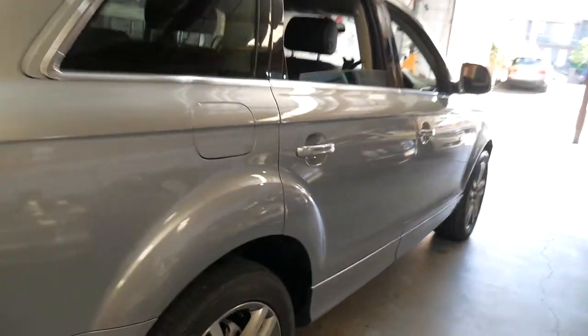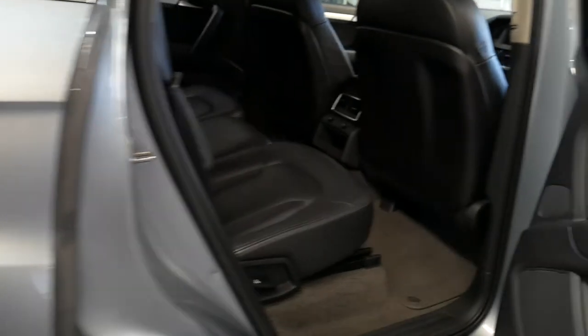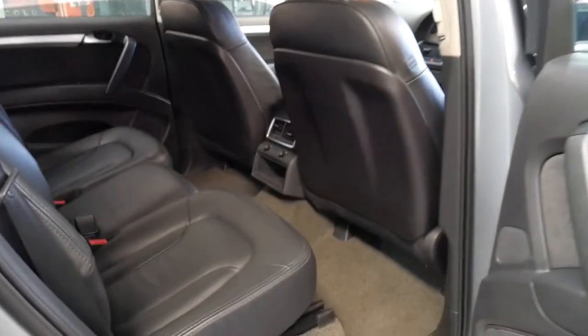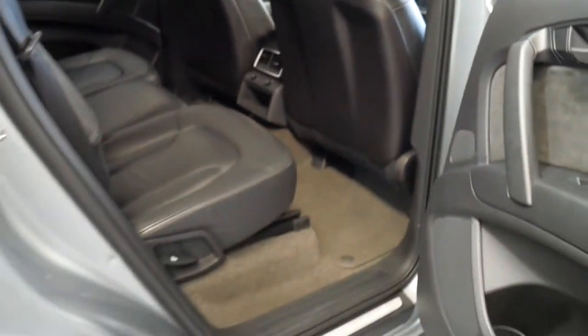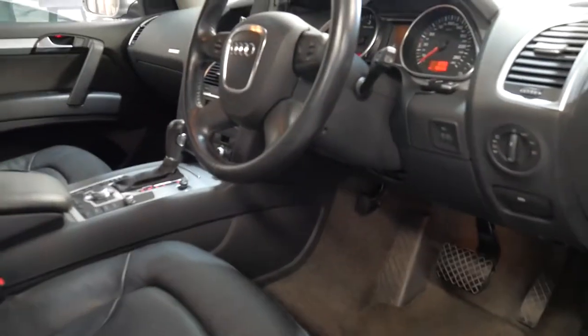The Q7 was Audi's flagship at the time of the SUV range, which has now spilled into the Q5 and Q3 and continues to grow. Seven seats as you can see. Rear air conditioning on both the center stack and the B-pillars for rear occupants. It's the perfect height to get into this SUV — you don't have to climb up but you're still sitting nice and high.